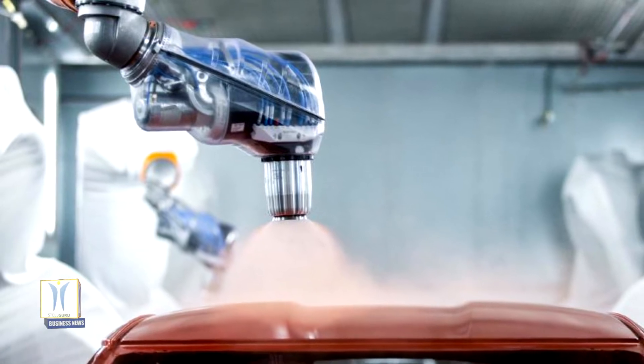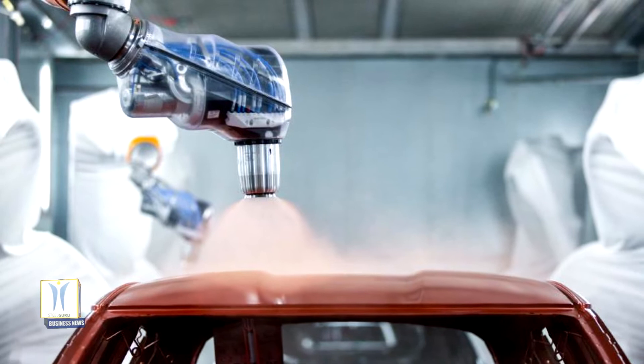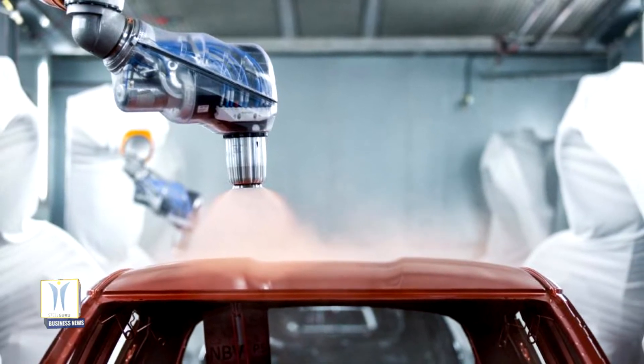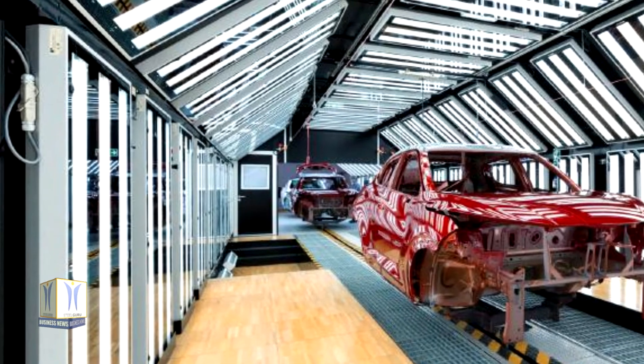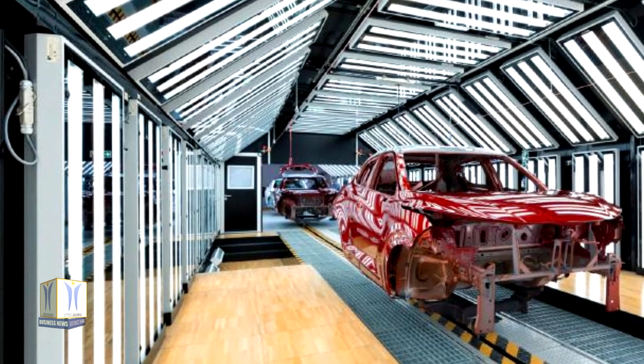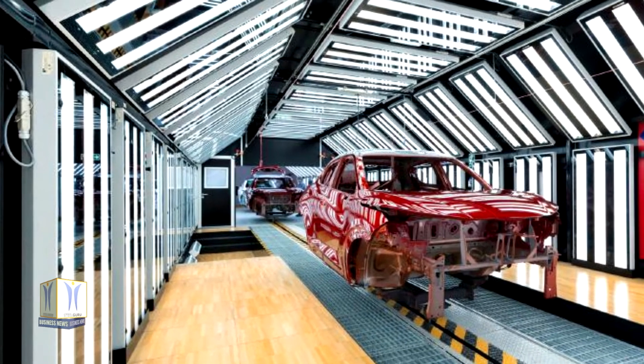There are clear specifications for how the color should appear on the car, how much paint should be applied, and the quality of the paint required. To guarantee a flawless finish every time, a rigorous cleaning regime is required. The tiniest specks of dust must be removed carefully to ensure the paint can be applied on a perfect surface.